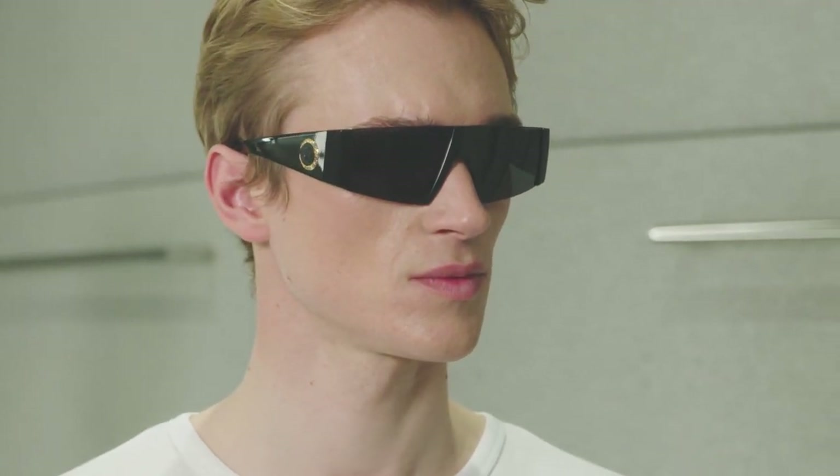Think about what you want your eyewear to do for your face — if you want to lengthen, if you want to highlight certain areas — and pick the silhouette that will achieve that with the frames. Eyebrows should sit above the frame, and eyes should sit center of each frame.